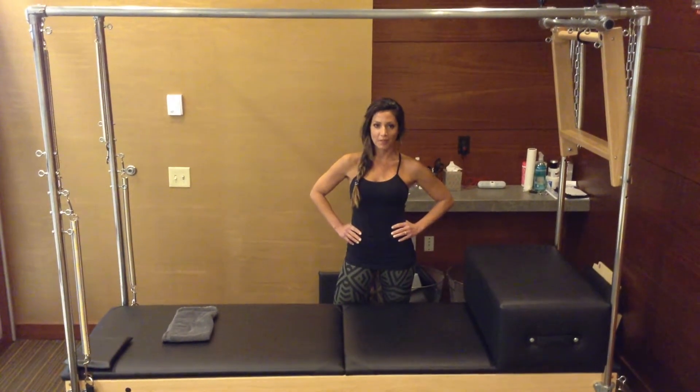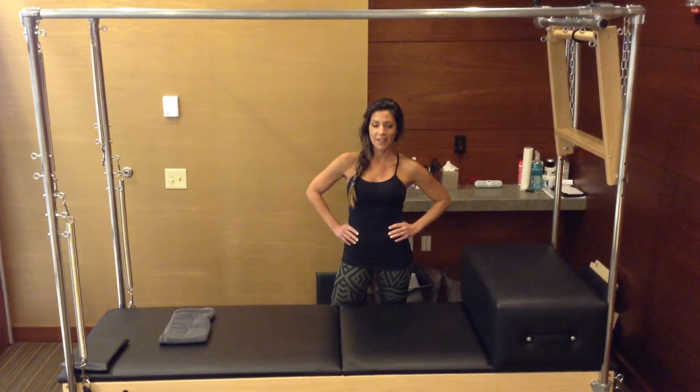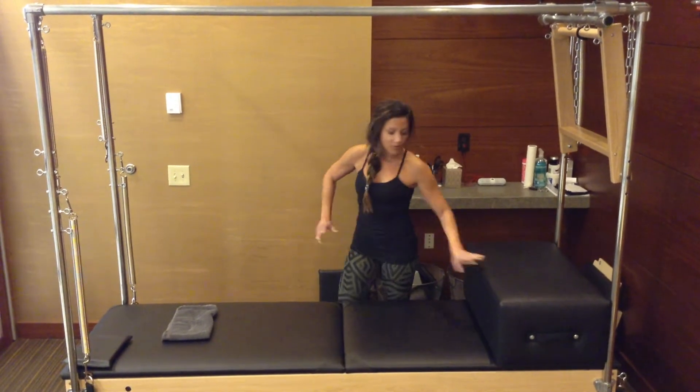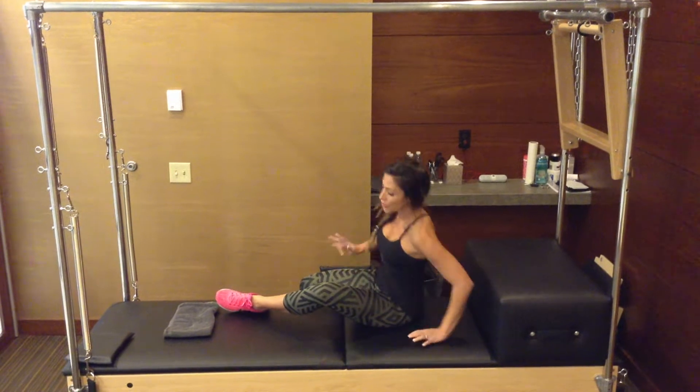Today I'm going to show you a couple of my favorite exercises for core work during pregnancy. This is inspired by one of my favorite French Canadians who is about 14 weeks pregnant now. These are just a couple of my favorites that will help keep you feeling good and strong during pregnancy.